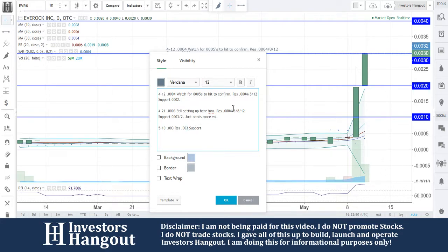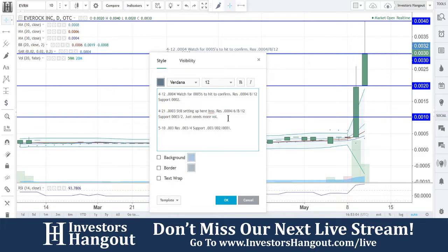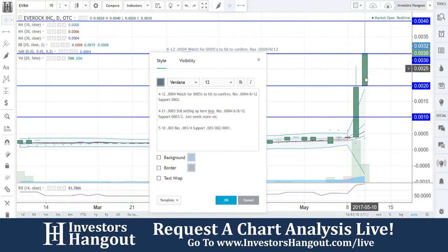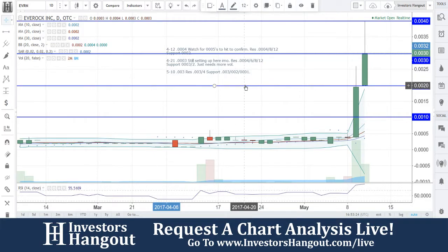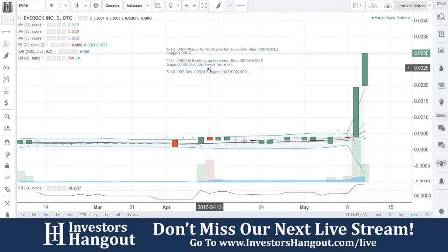Putting the 3 and the 4 here, support is going to be at 0.003 — it can go between the 2 and the 0.001. Could keep going from here right at that 0.003 area. Resistance is going to be at the 3 and 4 obviously, hitting that right now. Support and resistance: 0.003, 0.002, and 0.001. Really nice moves here — sure it can keep going if that buying pressure continues, but like Joe said, there's not going to be too much to go off of with the company, so we'll keep an eye on EVRN.